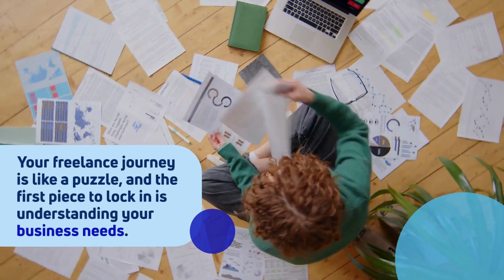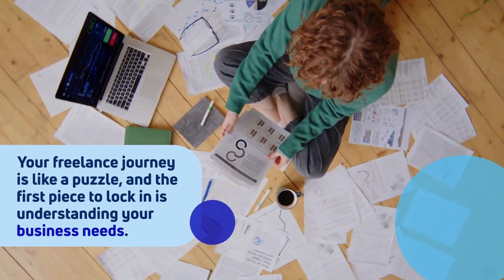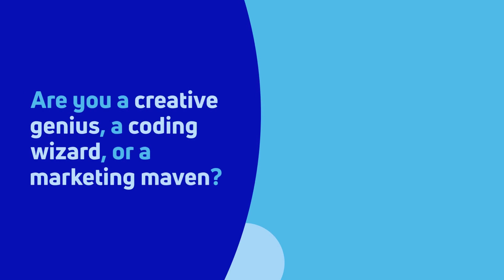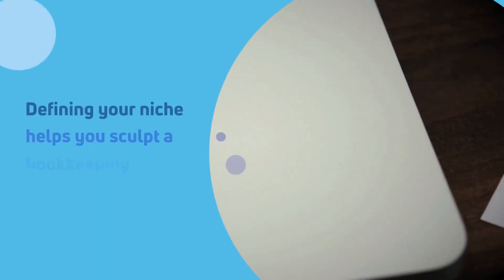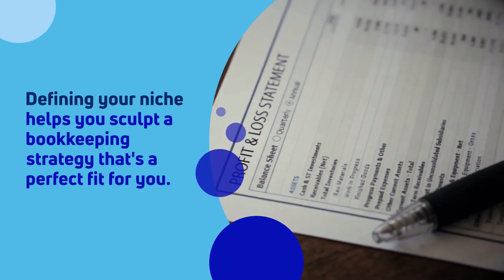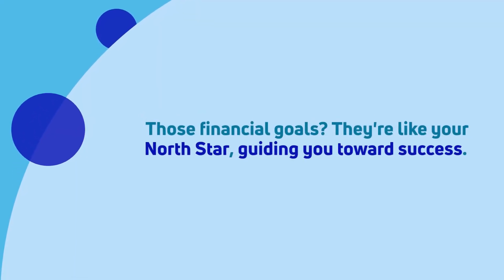Picture this: your freelance journey is like a puzzle, and the first piece to lock in is understanding your business needs. Are you a creative genius, a coding wizard, or a marketing maven? Defining your niche helps you sculpt a bookkeeping strategy that's a perfect fit for you. And those financial goals? They're like your North Star, guiding you toward success.